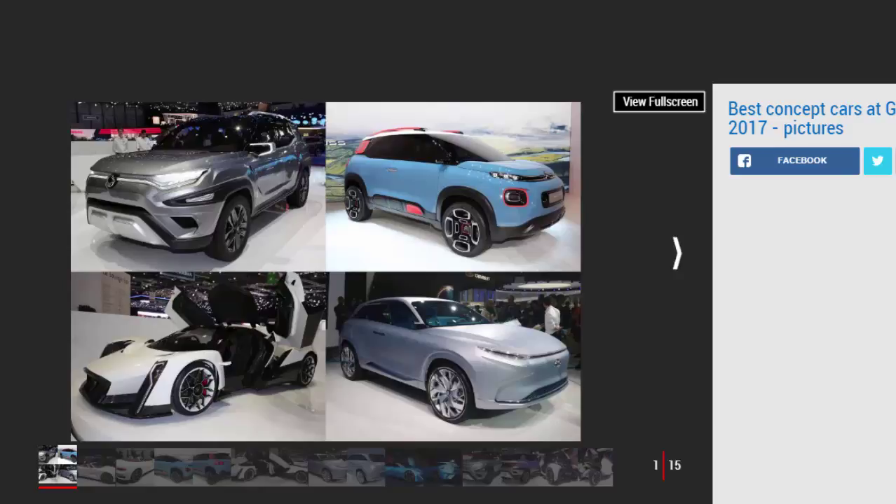Geneva 2017 had concepts of all shapes, sizes and types — from those only some sensible wheels and a smaller rear wing away from an imminent production car, to ones that appear to be the result of a complete mental breakdown on the part of an overworked designer. There were supercars, SUVs, electric urban mobility solutions — you name it, the Geneva show stands contained a concept car to oblige.